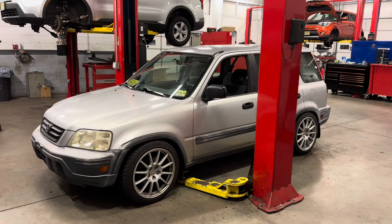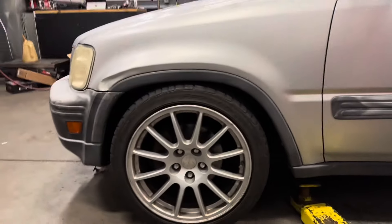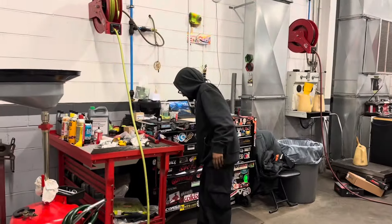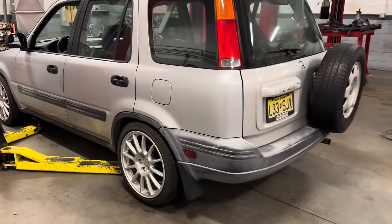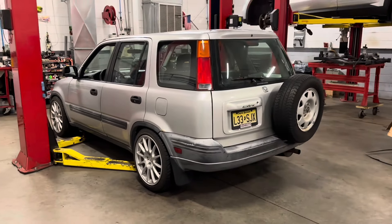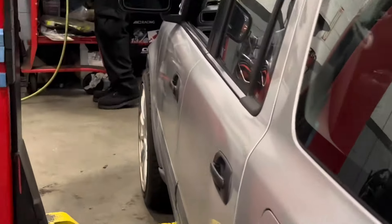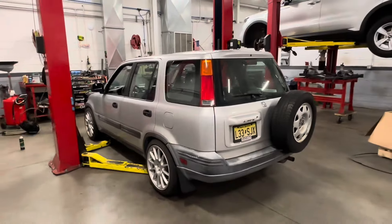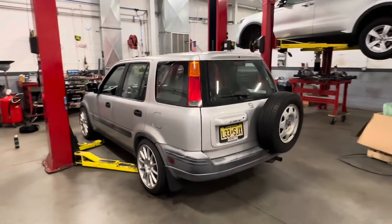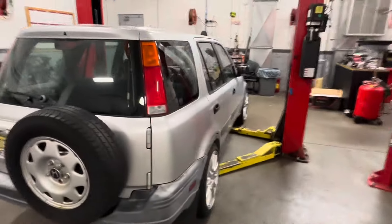It's just all rust back there, god damn — it's not even holding on to anything anymore. This is where we're stopping for tonight. It's still pretty slammed and he's going to attempt to drive home like this. Probably going to need some more adjusting another day, and the camber is definitely going to have to be adjusted a little bit. But it is definitely a slammed CRV and I've never seen one on evo wheels like this.